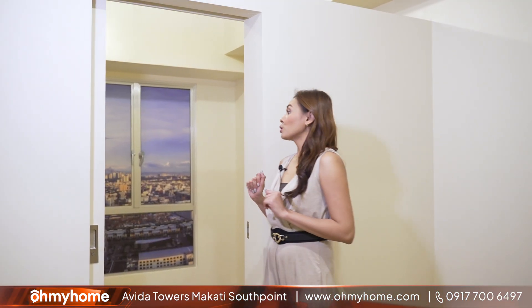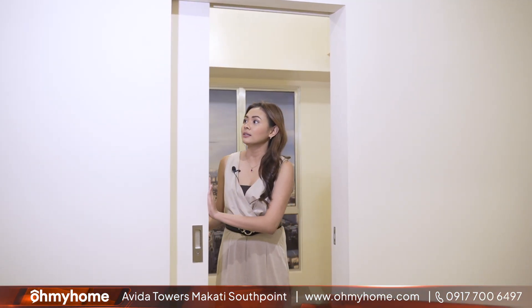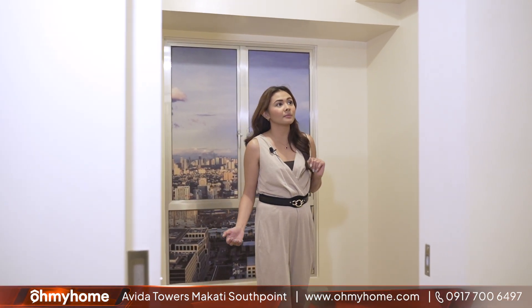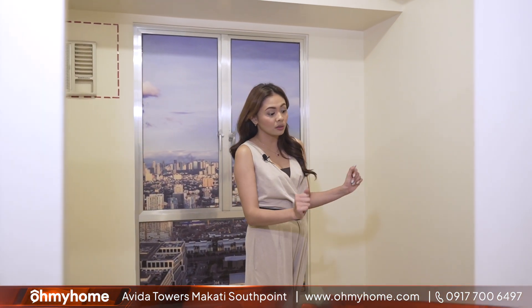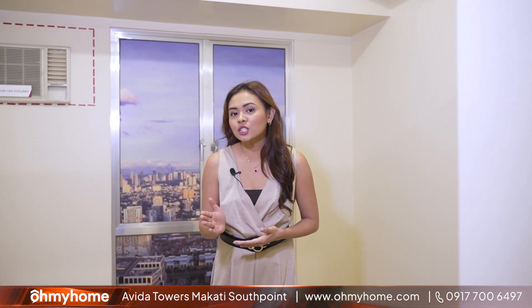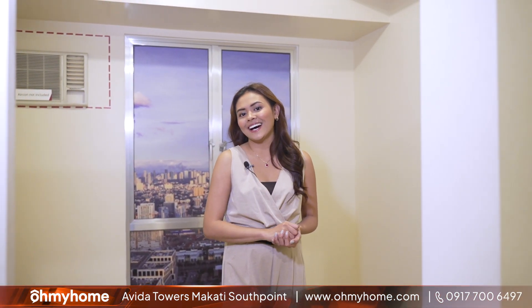In your junior one-bedroom, you get a sliding door partition and, as you can see, enough space to fit in a queen-size bed and still have room for cabinetry or maybe a small study table. You also get windows that allow you to take in the view of the Makati, BGC, or Manila skyline.